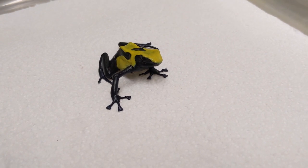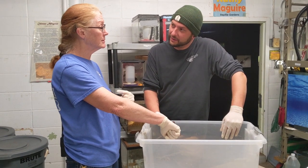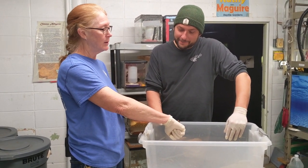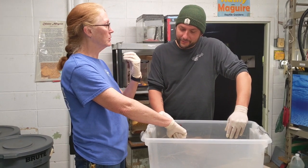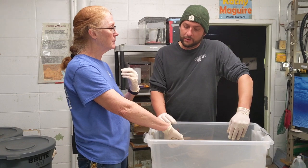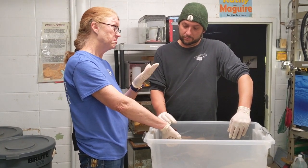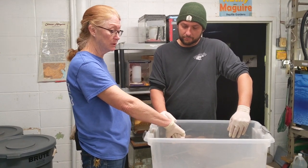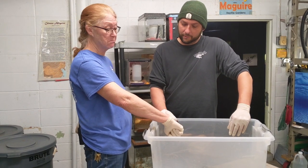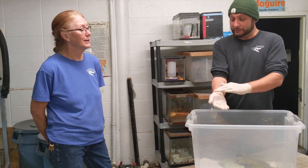They're called poison arrow dart frogs because the natives in South America discovered that if they collected the secretions from the dart frogs, they were able to dip their darts or arrows in that toxin. It would help them in their hunting because it would poison the animal they were after, making it easier for them to find something to eat. This is my first time ever holding one of these little guys.